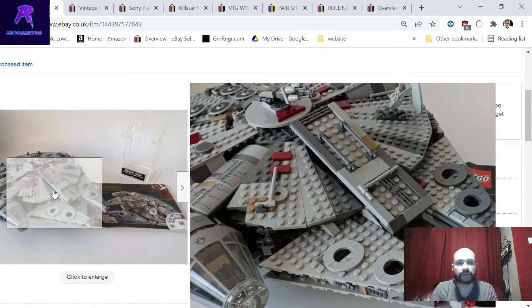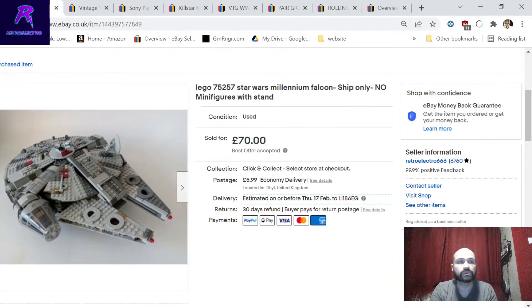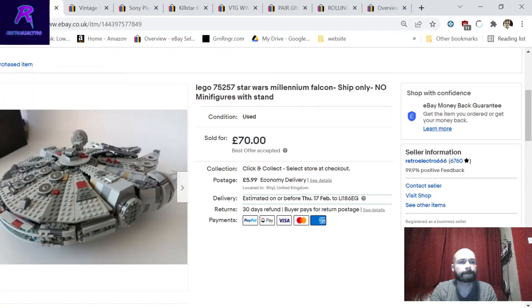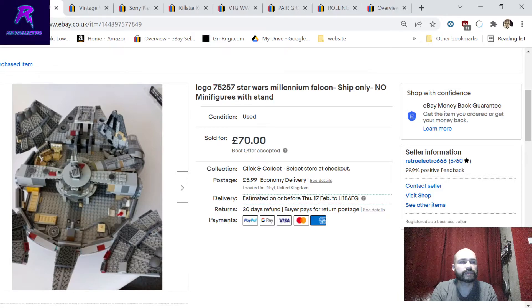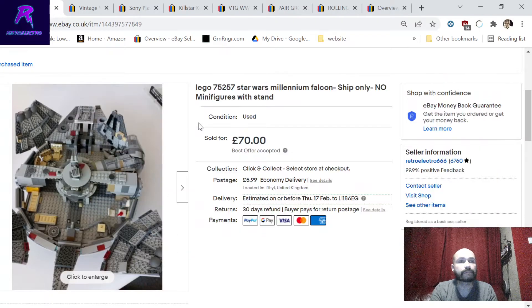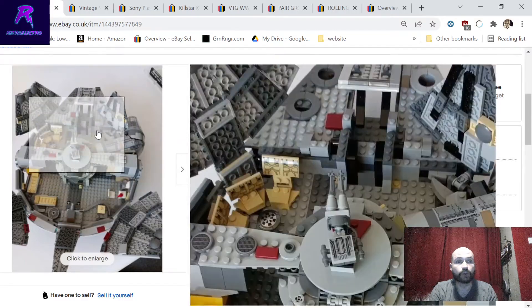Star Wars Lego display stand - part of the same job lot - sold for 70 pounds. No minifigures, but it comes with a really wicked display stand. Photos show all angles with bits opened. Brand new this set is 130 pounds from Argos with all minifigs; second hand with minifigs probably 100 pounds. So 70 without minifigs - more than happy with that. Over two kilos so shipped with UPS.